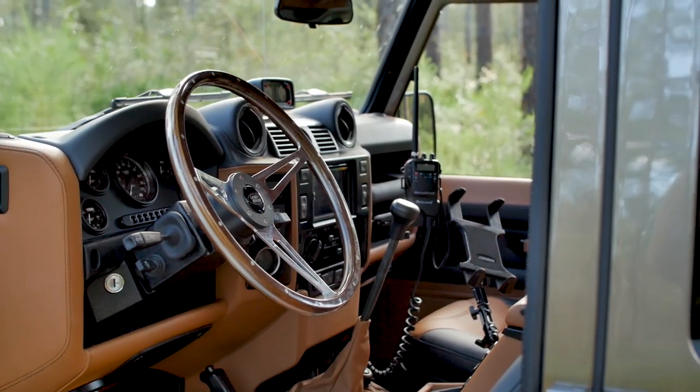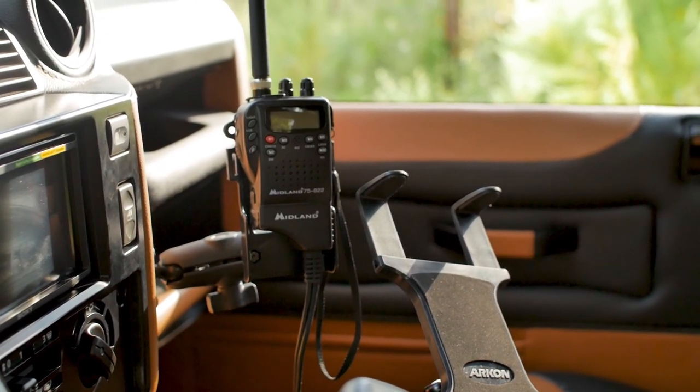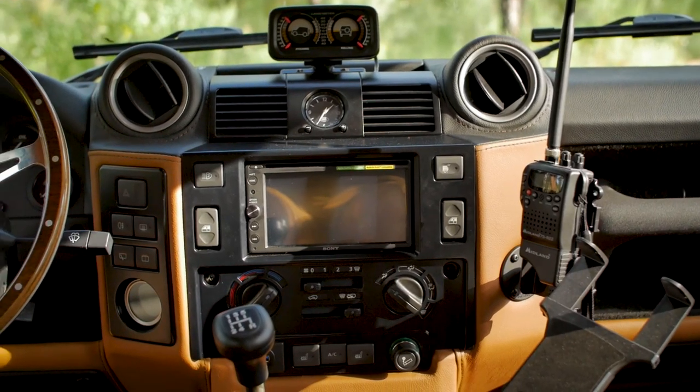Inside is equipped with a Wilson series CB radio, a Midland portable radio, a climber meter, and an Archon iPad mount.